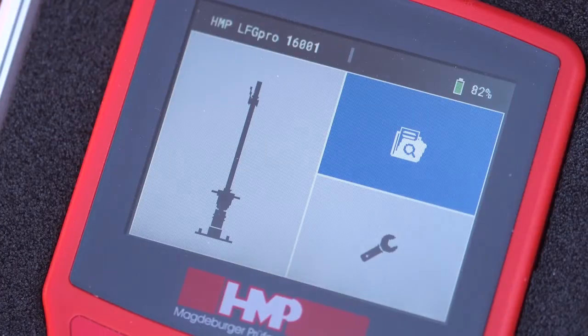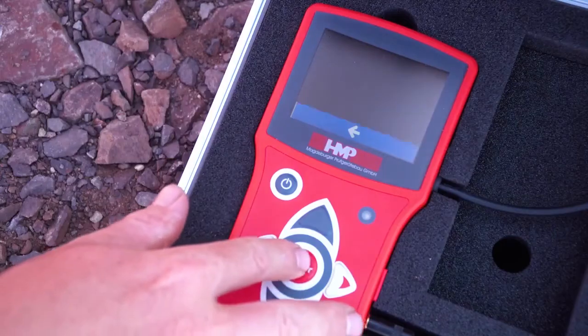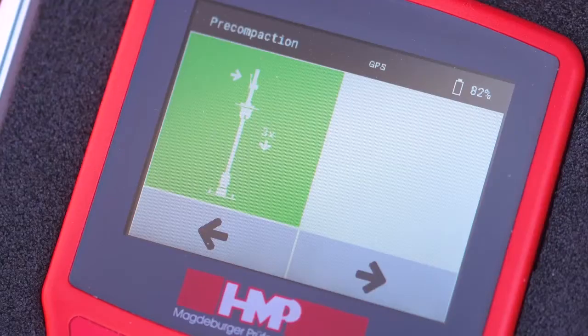Switch on the device. The menu navigation of the HMP-LFG Pro will guide you reliably through the measuring process. With the arrow keys, select the corresponding function and confirm it by pressing the enter key. Basically, active functions are colored and inactive ones are gray.